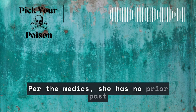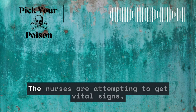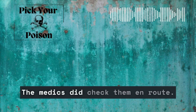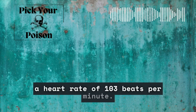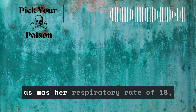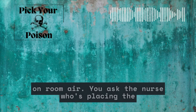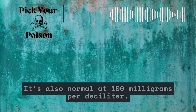Per the medics, she has no prior past medical history, including no prior history of seizures. The nurses are attempting to get vital signs, but this is difficult. The medics did check them en route. Her temperature was 99°F or 37.2°C with a heart rate of 103 beats per minute. Her blood pressure was normal at 120 over 80, as was her respiratory rate of 18, and her oxygen saturation was 100% on room air. You ask the nurse placing the IV to get blood for a glucose check — it's also normal at 100 mg/dL.